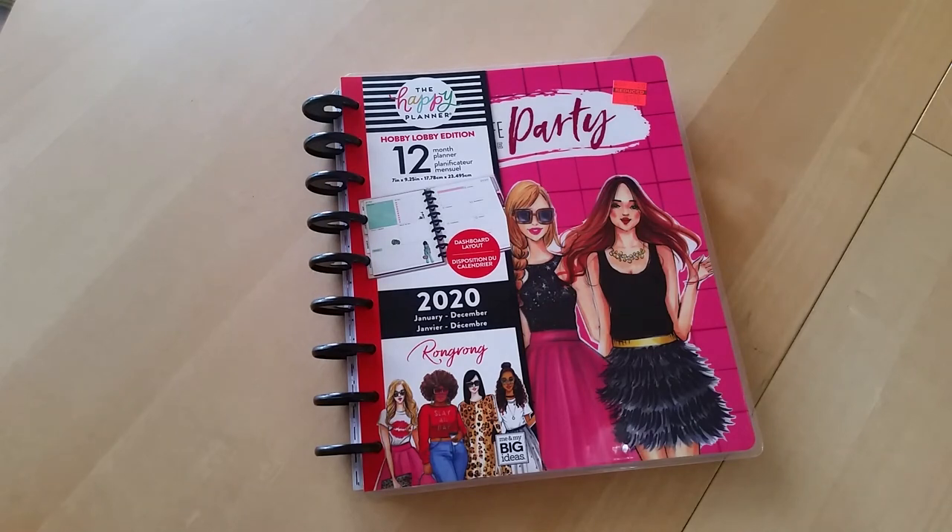Hey everyone, Desiree here. In today's video I'm going to do a little mini Hobby Lobby haul. Things are starting to open back up here in Las Vegas — Hobby Lobby, Michaels, and Joanne were all open this week. From what I'm seeing on Instagram and YouTube, a lot of stores are having insane sales, markdowns, and deals. Hobby Lobby was having a big sale — at least the one in my area — and a lot of stuff was 50% off, with some things marked down even more.